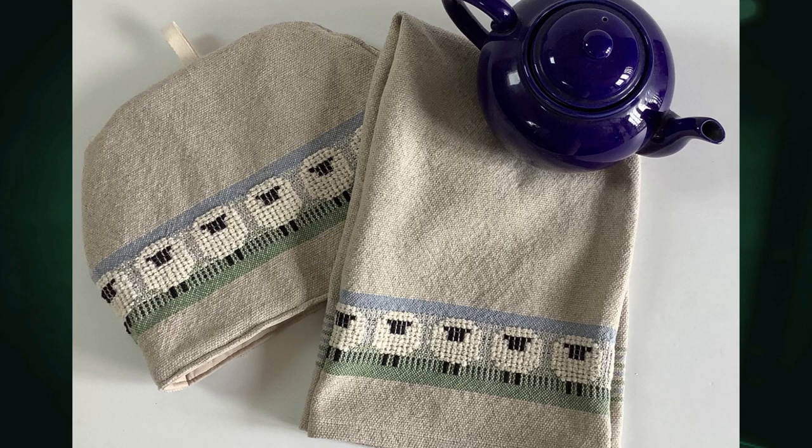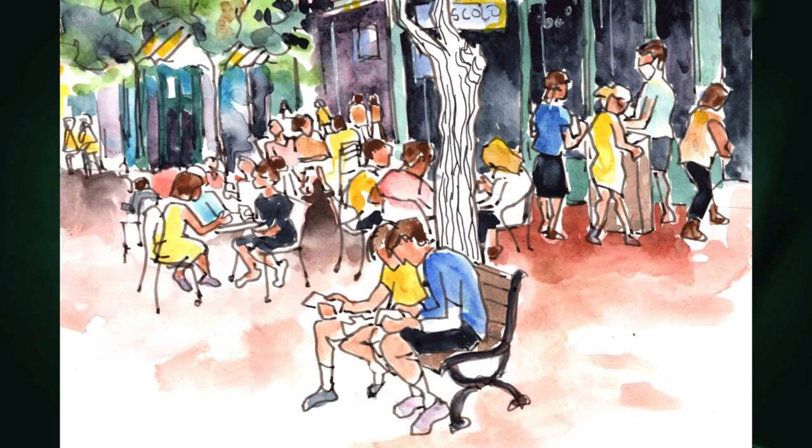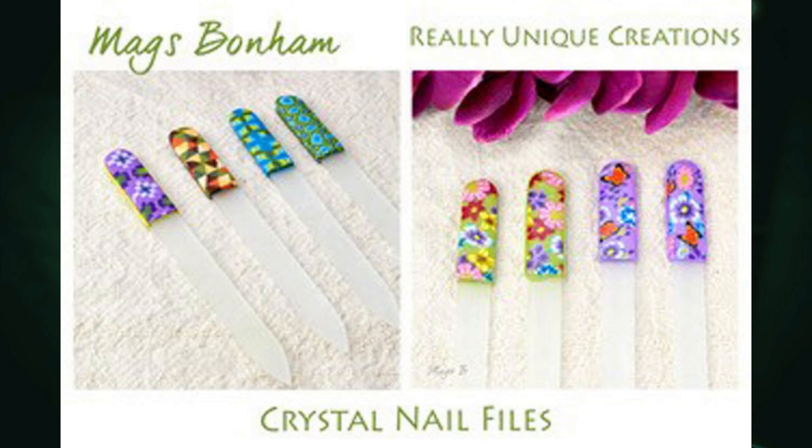Christine Pratt — this is a tea cozy and a hand towel, hand-woven with linen and cotton. And look at those little sheep — aren't they adorable? And I love this — this is Church Street. This is a new member, Janet Beale, and she's in Burlington. That's people on Church Street. It's a print — watercolor and ink. Sweet. Makes you want to go back to Church Street.